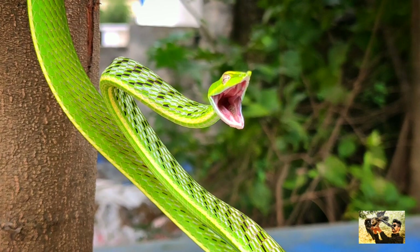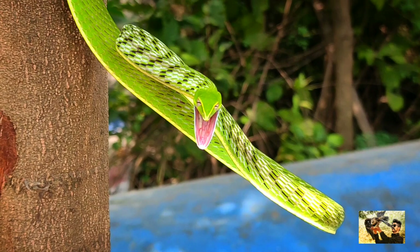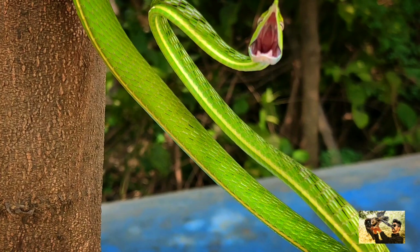Regarding the population of this snake, we don't have any clear data. There are no major threats to this species at present. But from my last 7 years of research on reptiles and rescuing all the reptiles, from my experience I believe this snake's numbers are declining year by year. So it's a humble request to save wildlife, and thanks for watching.